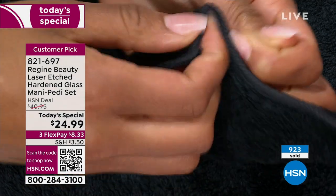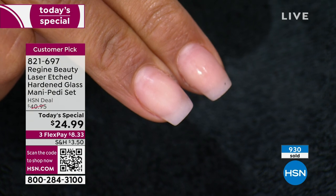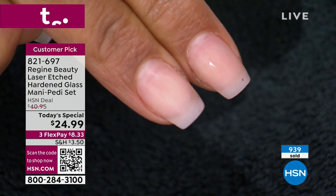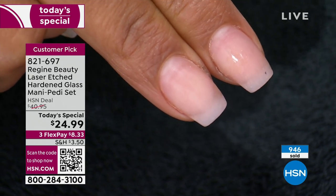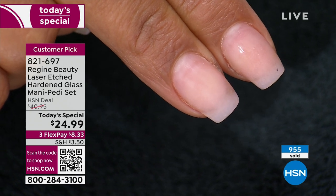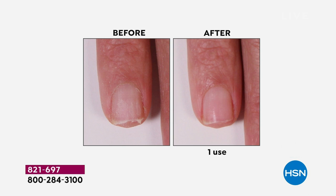'Extremely easy — just one, two, three passes and I have a buffed nail.' Nails are an ongoing cost — not only the money but the time making appointments, the actual cost, tipping, and having to go back in two weeks. With this, it's a one-time investment and you own it forever. Look at these before-and-afters — the ridges in the nail, the edge of the nail.